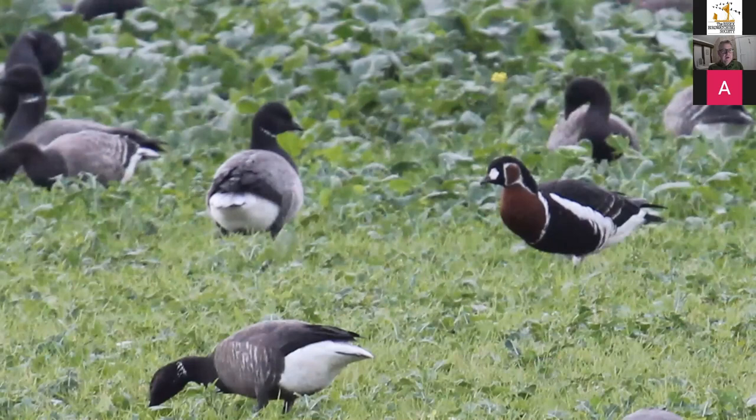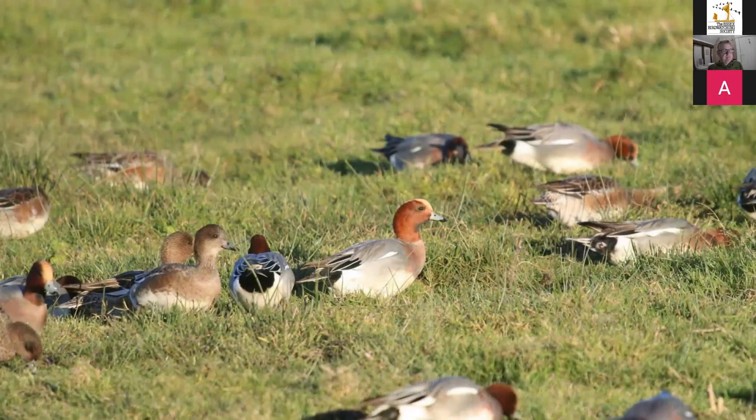There have been a couple of Red-breasted Geese in Essex, probably one of our scarcest geese. This one was taken on Mersea Island, probably about ten years ago, seen near the Strood on the border of the Blackwater, feeding with Dark-bellied Brent Geese in a beet field.